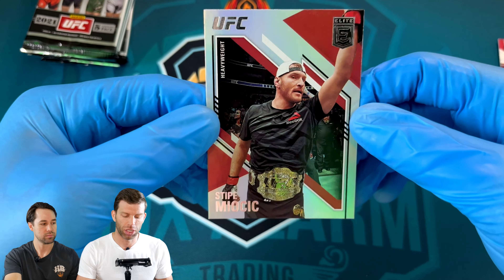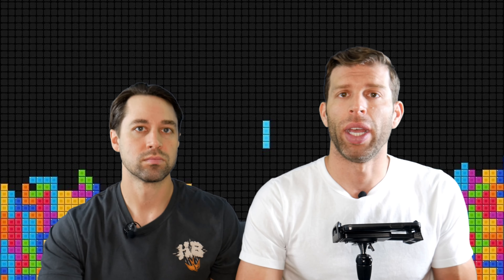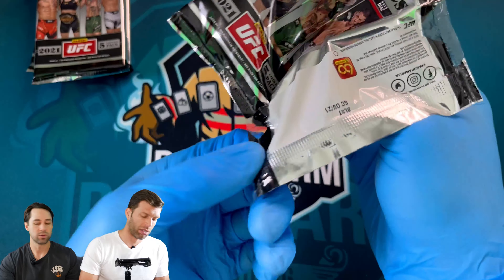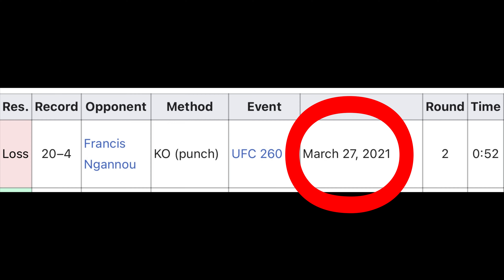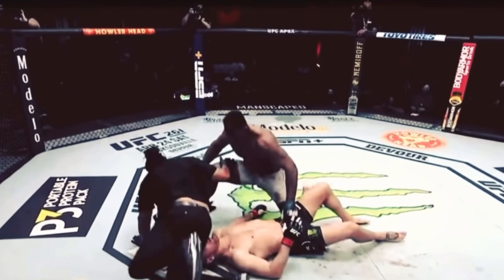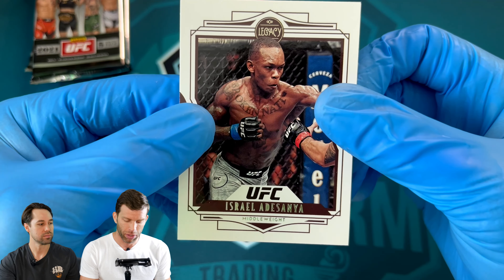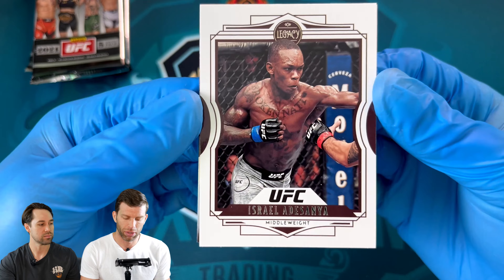We got a Stipe Miocic, and Stipe's fighting Bones Jones soon — pretty hyped about that one. I'd favor Jones just because of Stipe's age, but it's going to be a really good matchup. Both guys are big, similar size, both really good in the stand-up, and Stipe has pretty good takedown defense. Stipe's last fight was against Ngannou where he got massacred — one of those scary finishes where you go 'oh.' Also pulled an Adesanya Legacy and another Kevin Holland Rated Rookie — that's a cool hit.